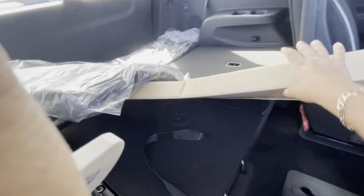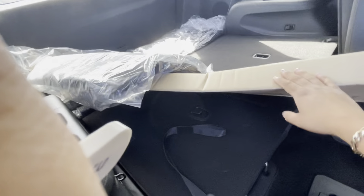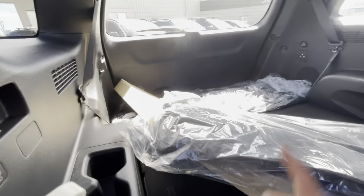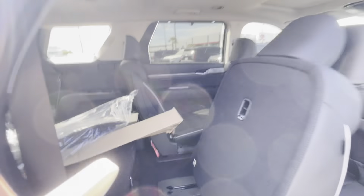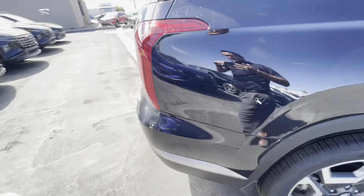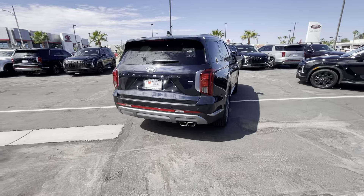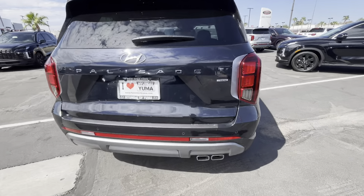Same deal with the cargo cover — stored away in its original spot. It has floor mats and the rear one as well. The SEO Convenience has a silver painted bumper for a more premium, stylish look.